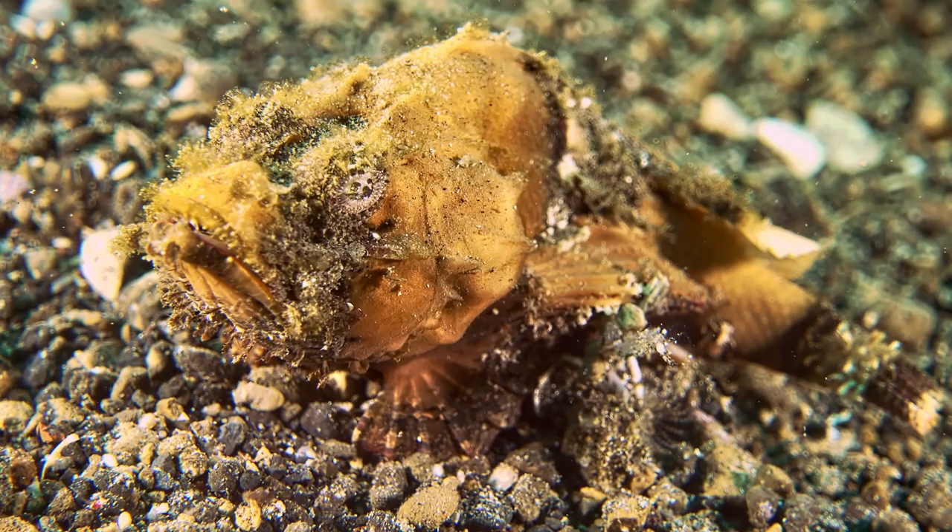The stonefish is an example of adaptive coloration, and it's the most poisonous fish in the sea. This scorpion fish is difficult to spot, matching the sponge behind him. The spines on his back deliver a painful sting.